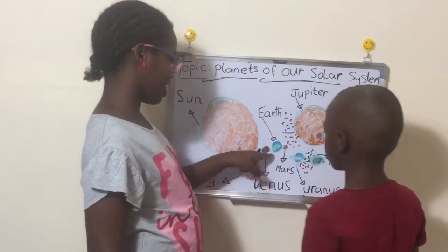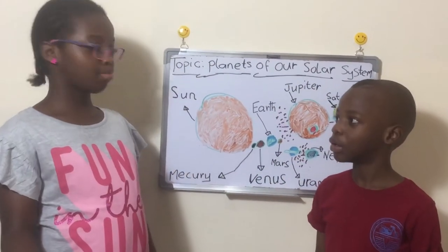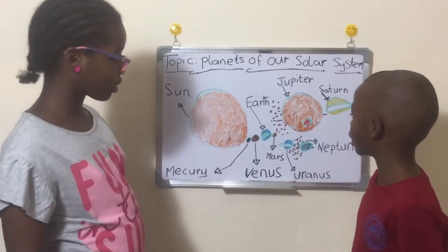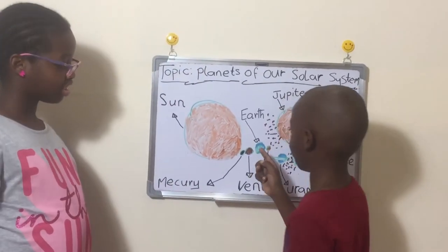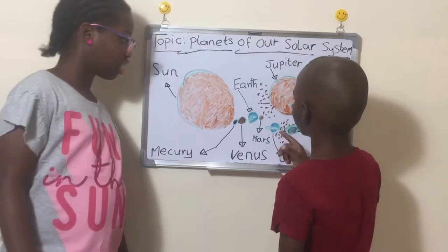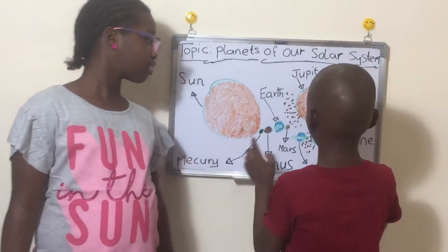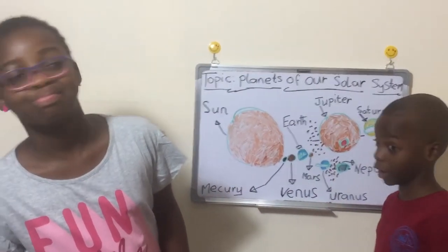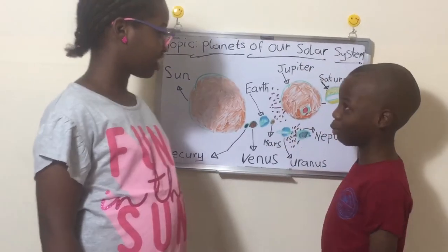Now we're going to Earth. We already know many facts about Earth, but here's some that are really important: Earth is the twin of Venus, and there is no other life on any other planet than on Earth. So no aliens!